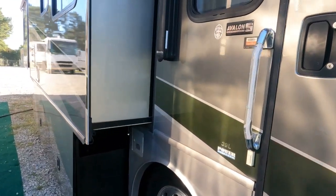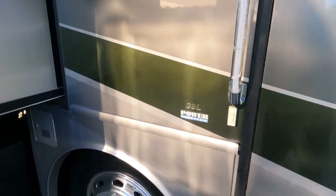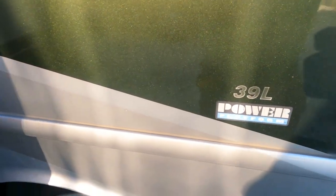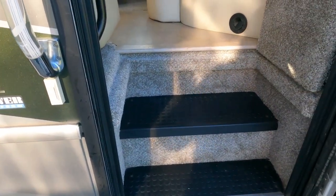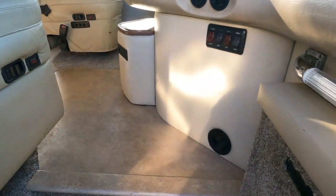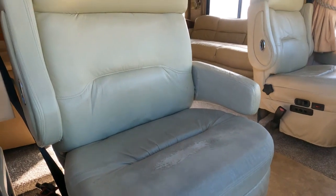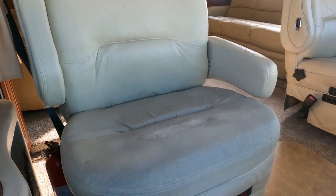We did have new carpet installed. The power platform is a raised-up floor so you have pass-through storage without an extremely tall roof. Our carpet guys did a great job. Now, with 135,000 miles, the front seats do have a little more wear and tear than normal — they are Flexsteel, still good.